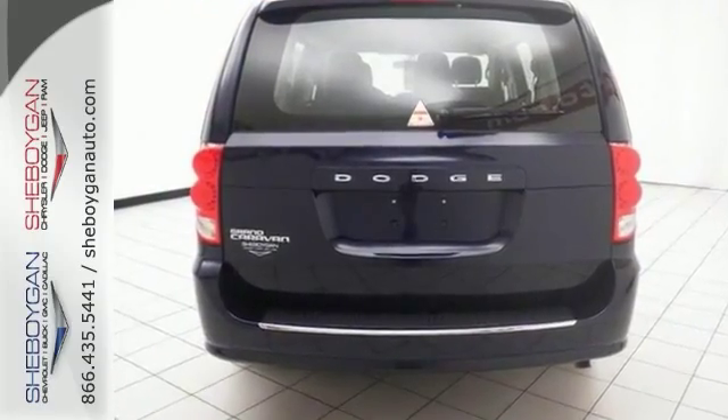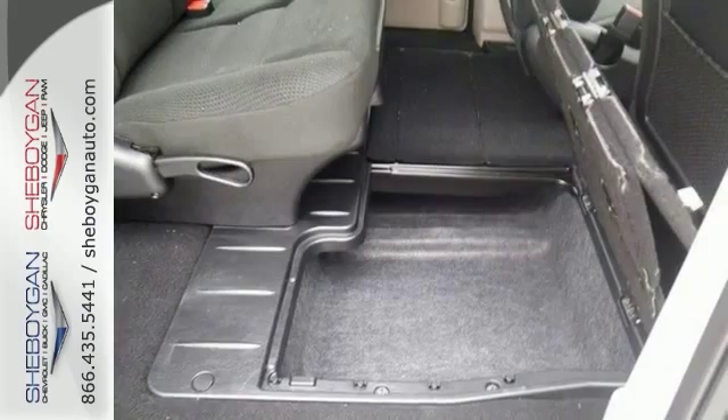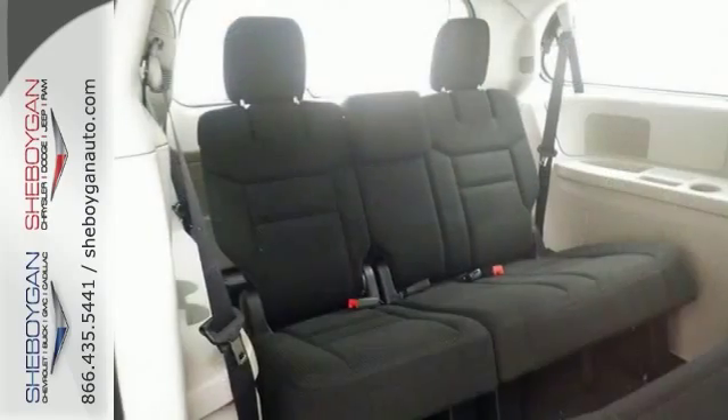For your safety, it has anti-lock brakes, heated mirrors, and stability and traction control. It runs on a 283 horsepower 3.6 liter V6 engine.